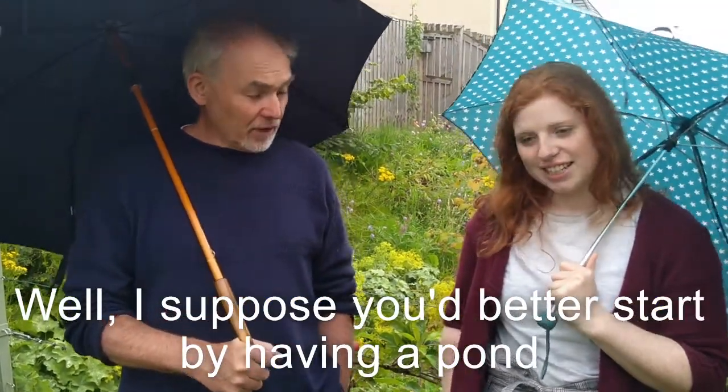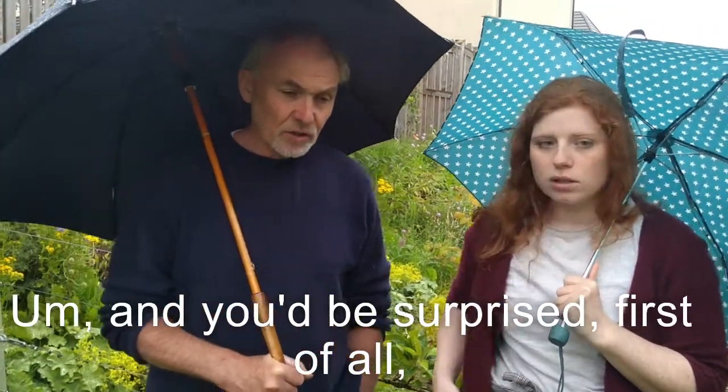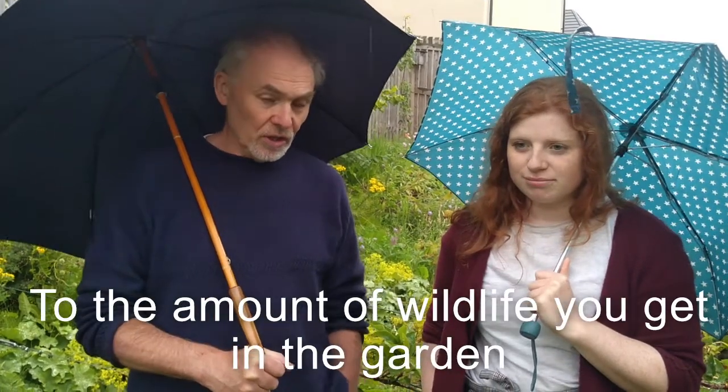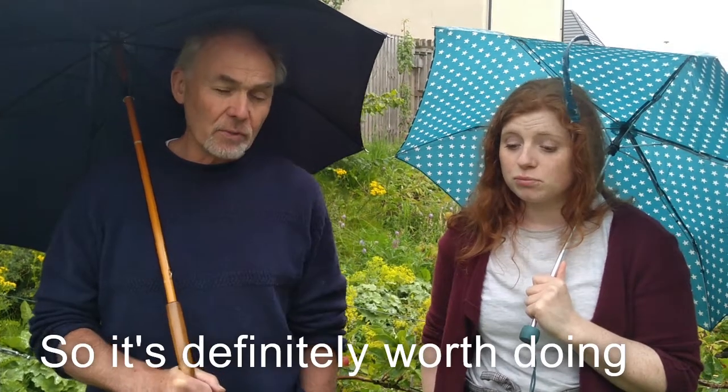Well, I suppose we'd better start by having a pond. You'd be surprised — adding a pond to a garden does make a huge difference to the amount of wildlife living in a garden, so it's definitely worth doing.